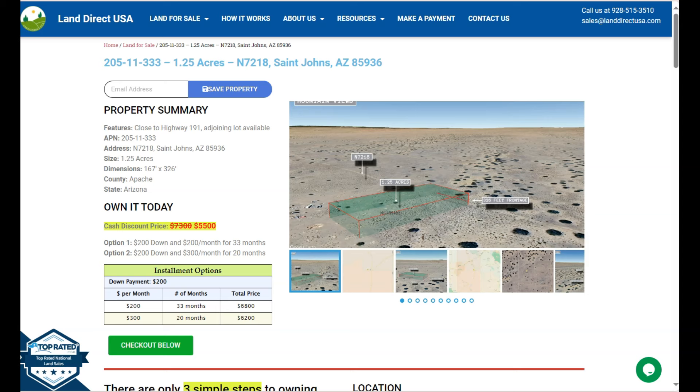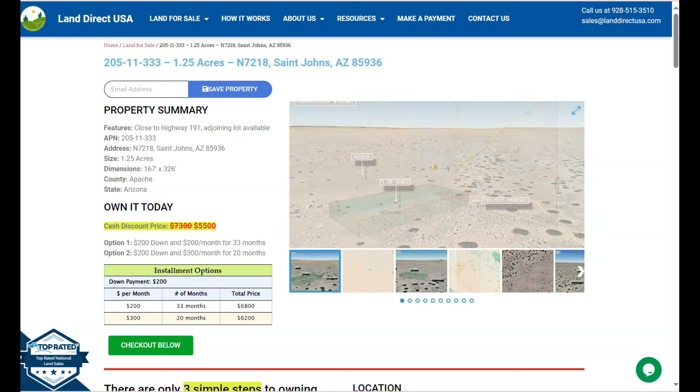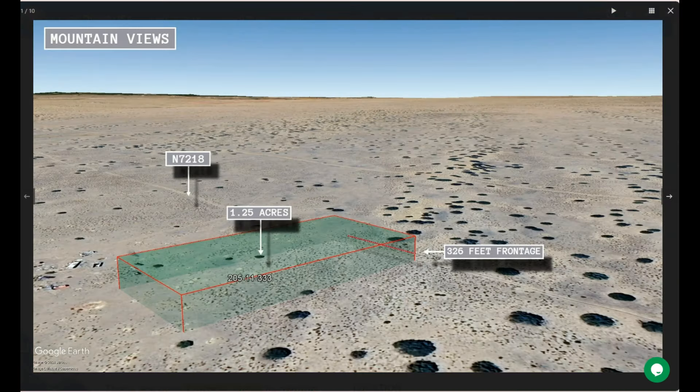Now the good thing about this lot is that it's close to Highway 199, and we are also offering adjoining lots. On the side here we have some gallery photos. You can check some mountain views and some actual photos of the nearby area.